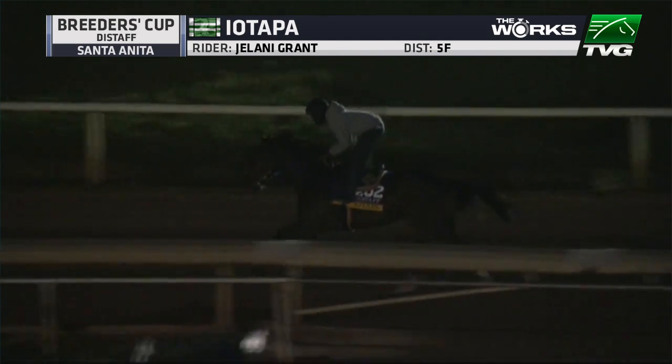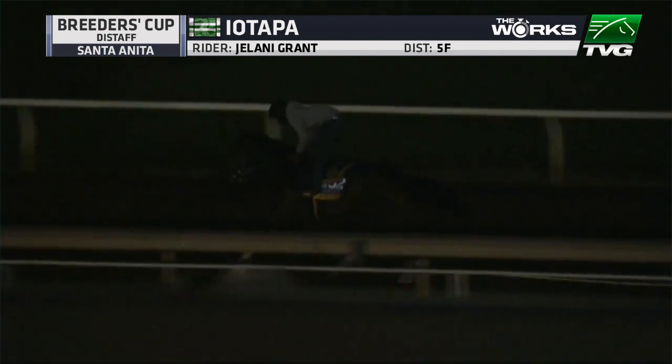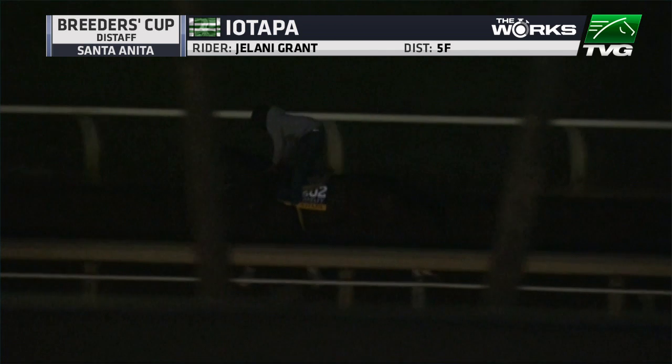Brad Free of the Daily Racing Form said that she bled in that last race. We're not going to see her work before the Breeders' Cup this time, and I'd like to know your thoughts on that — the fact that she bled about a month ago, and now we don't see that customary breeze.